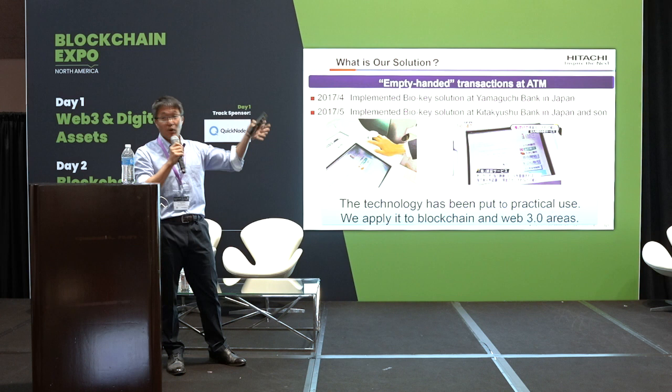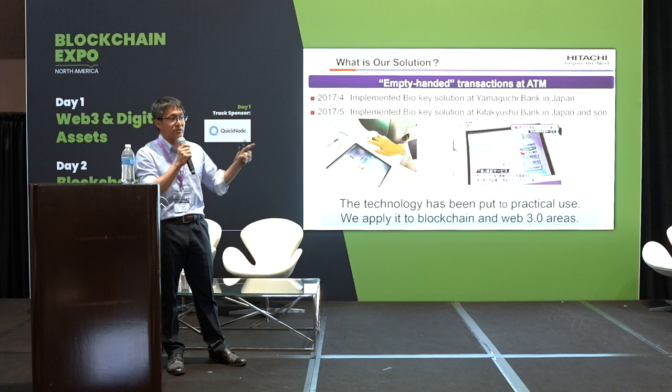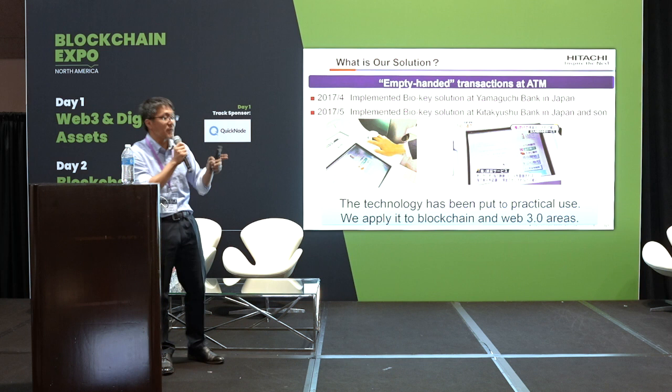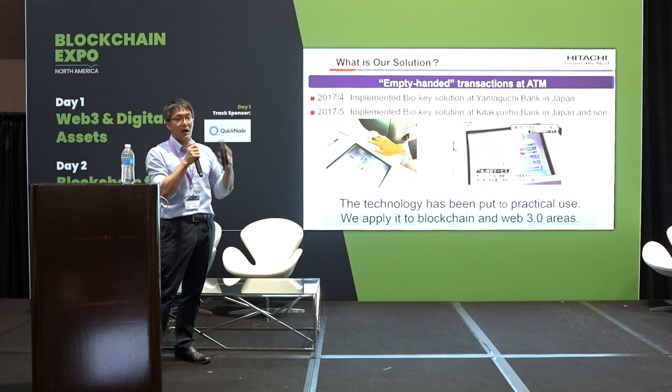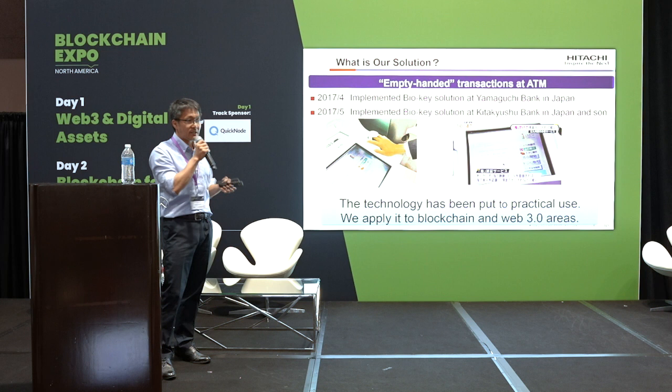In Japan, this technology already has practical use cases — many Japanese banks employ this technology. If you have a bank account in Japan, you can withdraw your money using your finger. No credit card, debit card, or PIN number required — all you need is your finger. We achieve high security, high usability, and high reliability. Now we'd like to expand our business to the blockchain and Web3 area.